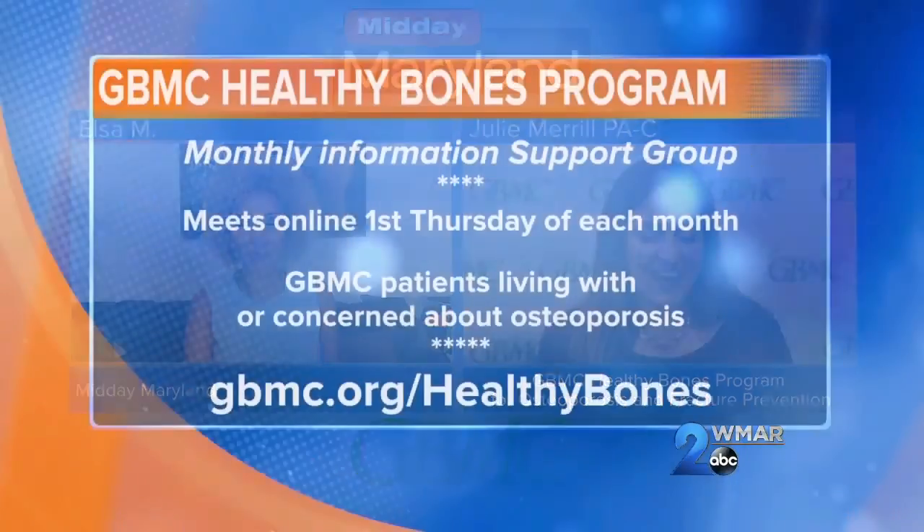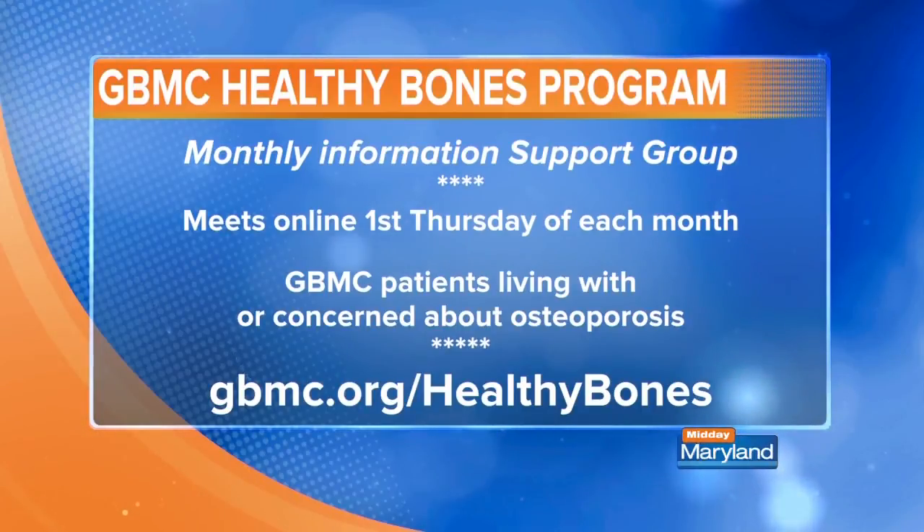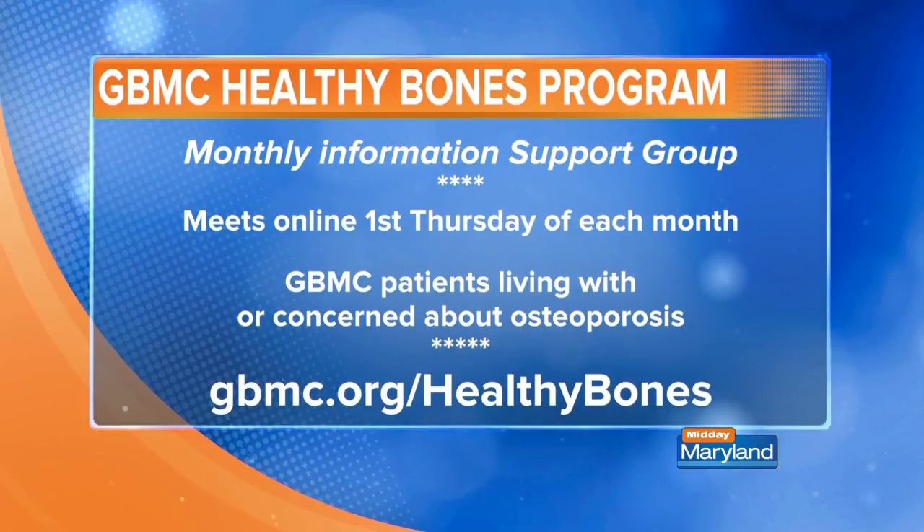Tell us about the osteoporosis and fracture prevention support group and where we can find more information. It's a relaxed and informal monthly online group that meets Thursday mornings at 11 a.m. for people living with or concerned about osteoporosis — to create community, provide new information, and share coping strategies. We'll have a different speaker every month with a different topic. To register, go to gbmc.org/healthybones. You can register there and read more about our program. Thank you so much for being with us — I think this support group is going to help a lot of people.